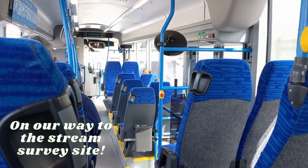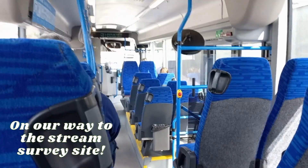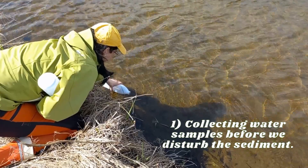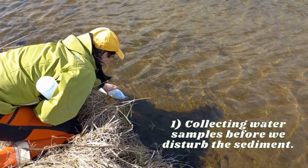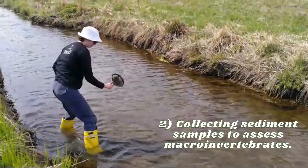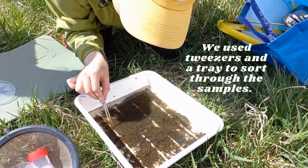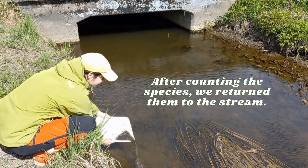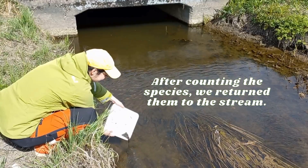After our turn on the water we went to collect data from a freshwater stream in Viki. First we took a water sample of the stream before we disturbed any of the sediment. Then we took 10 different samples and counted the number of species and individuals. We used tweezers and a tray to sort through the samples. After counting the species we returned them to the stream.